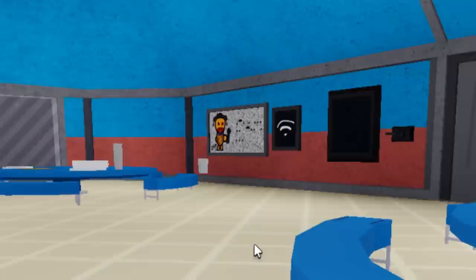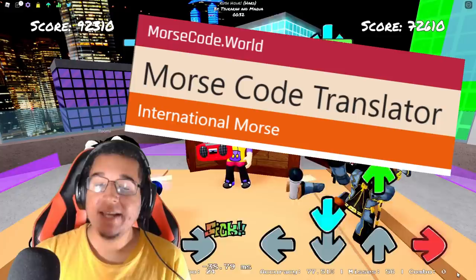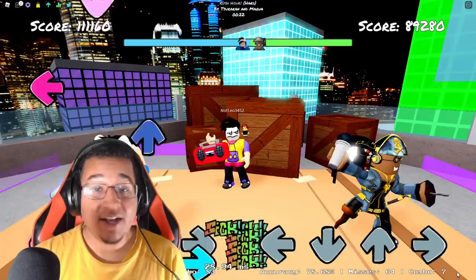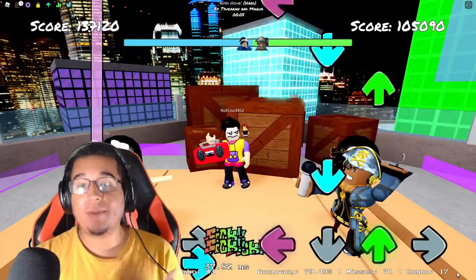Number 8, we have another Morse code — this time in the cafeteria, in the back right section of the map. There's a little picture of Zardy right next to a sign, and the Morse code is right next to that picture. When you type it into the translator, it actually says 'reside.' So now we have two pieces to the puzzle: 'somewhere' from earlier and 'reside.' Somewhere resides another secret of some sorts. There might even be a third Morse code we have to find in order to solve this puzzle.